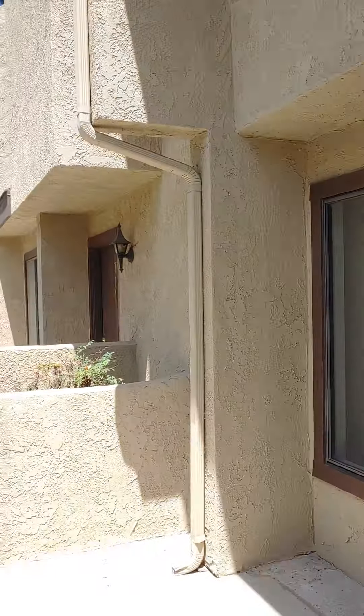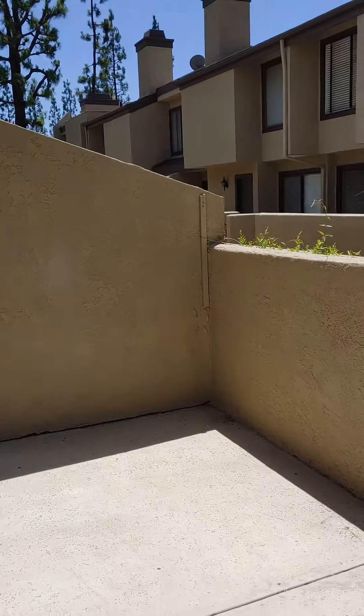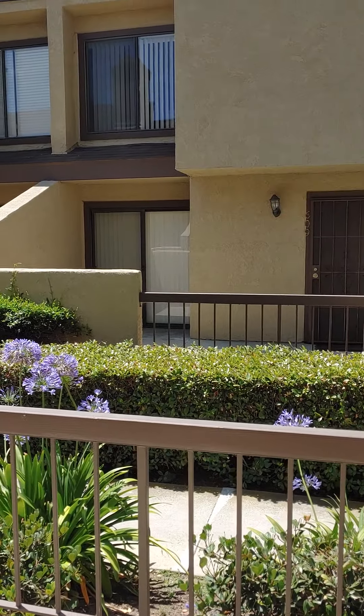Great little patio. You've seen these before. Now we're going to go inside.